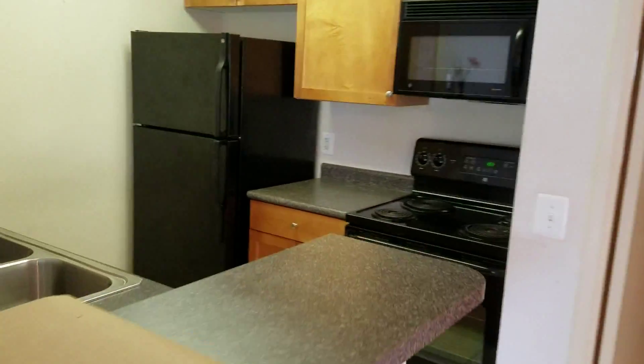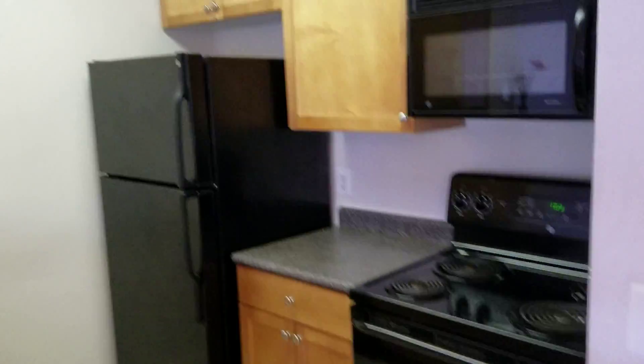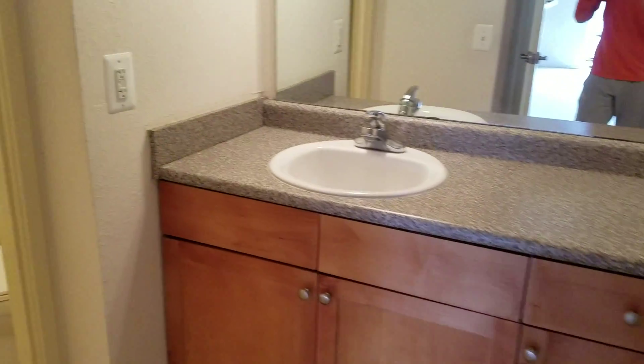The kitchen was replaced in 2005 — appliances, everything was replaced in 2005. The window, the glass door, everything has been replaced in 2005. This closet cuts further to the left, so it's actually quite long and quite big. And here's the vanity.